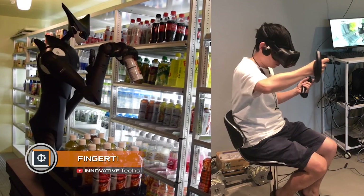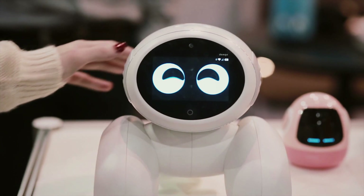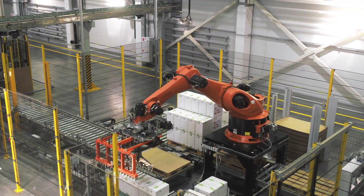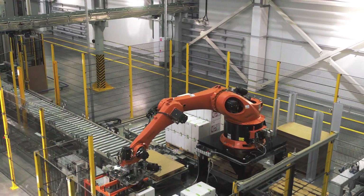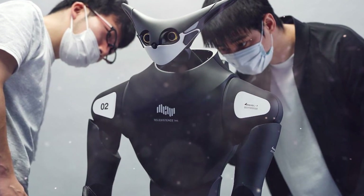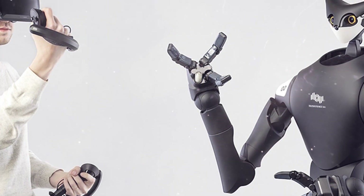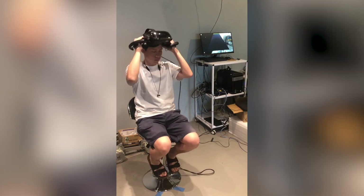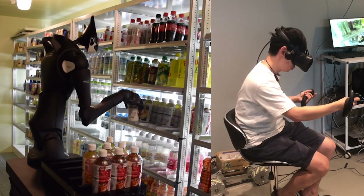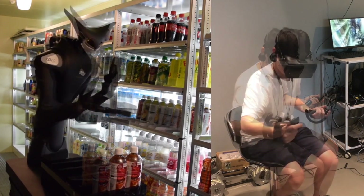Model T: For a long time, the field of robotics was limited to the entertainment and industrial sectors. Nevertheless, companies have been actively working to create robotic assistance for the service industry. Developed by Tele Existence Corporation, Model T was one of the first systems to be integrated into retail. This semi-autonomous robot has a remote control system where an operator controls the assistant using a standard set of virtual reality equipment.